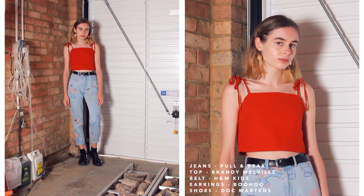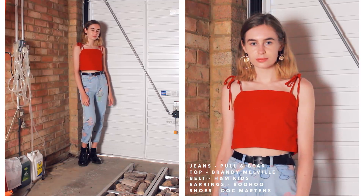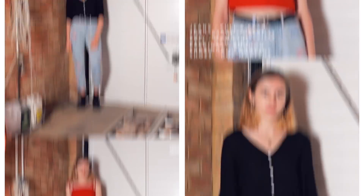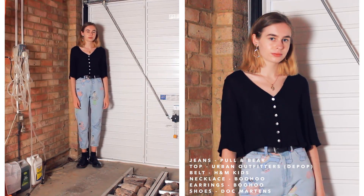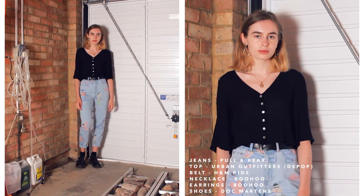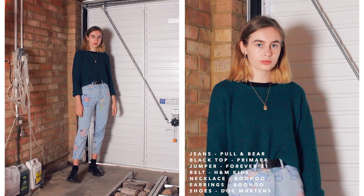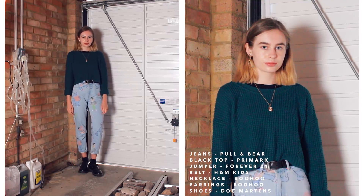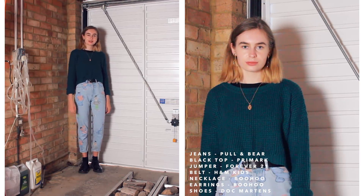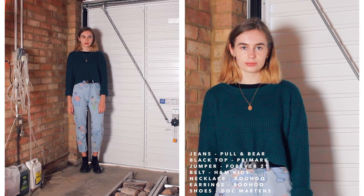Moving on to my Sesame Street mum jeans, which I absolutely adore — I think they're so funky. I've gone with this Brandy Melville tie shoulder top because the red in the top goes with the red in some of the characters on the jeans. The next outfit features the top I'm wearing right now — a simple v-neck with buttons going down it, which looks a little more fancy and put together. The last outfit for these jeans is a black long-sleeve top with a jumper over the top — really comfy, cosy, and cute.